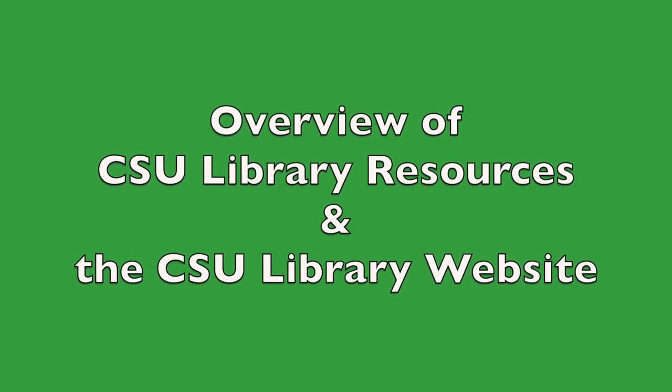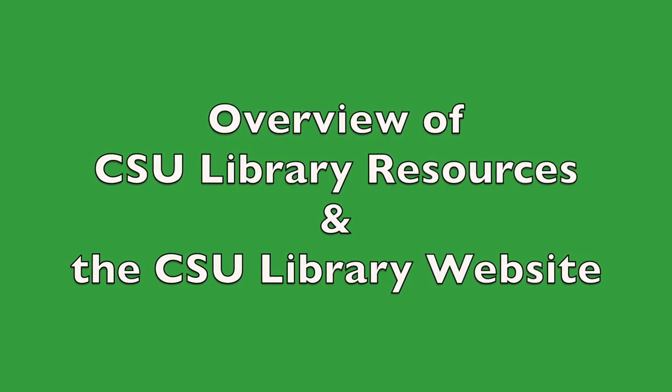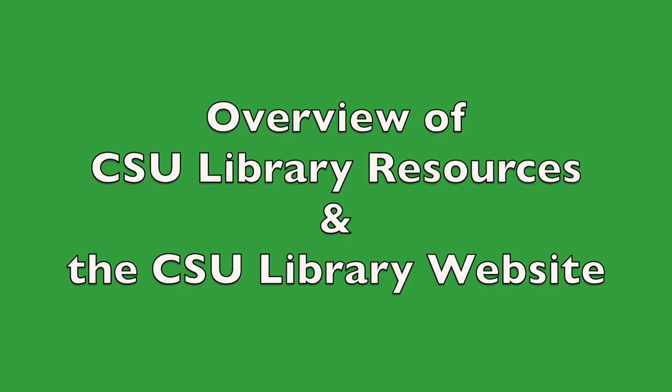Thanks for joining me today for an overview of our library resources and our library website. So let's get started with our library space.